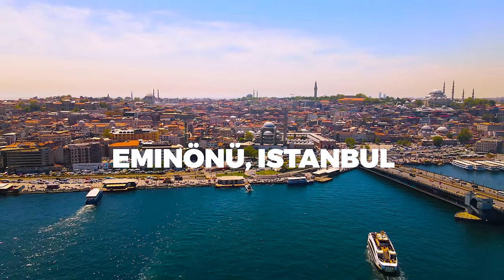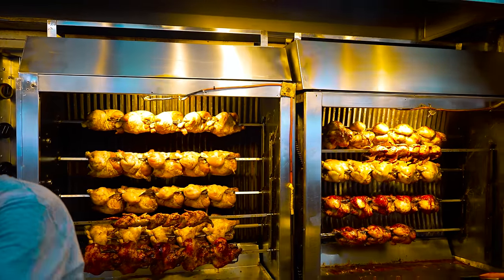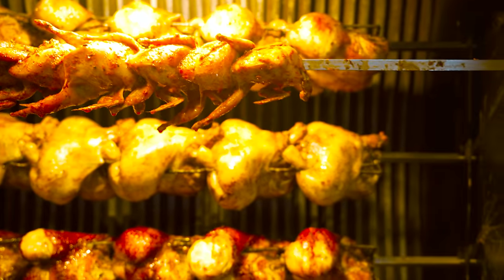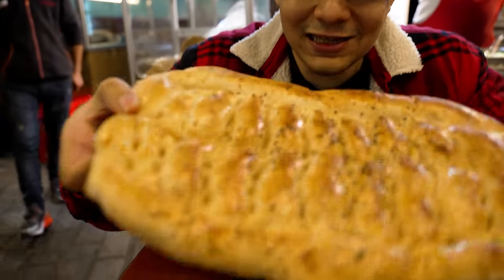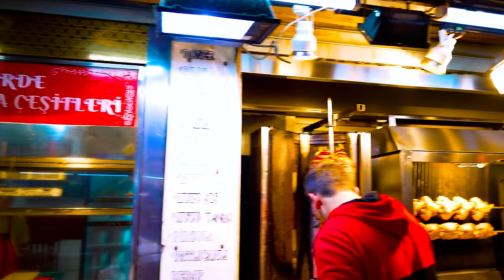Right now we are in the heart of Eminönü. We saw this cool street-side kebab place and we're going to be trying out big juicy pieces of meat. Just look at those chickens grilling and the doner beef — let's go try this out. I found this place beside my hotel and it looks really good. Let's check it out and see if they have some insanely tasty doner kebabs.